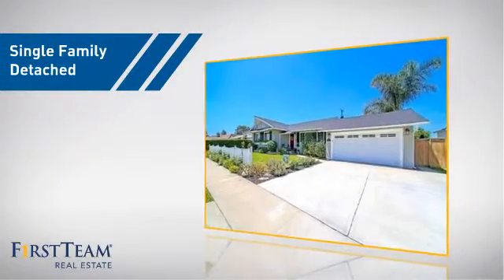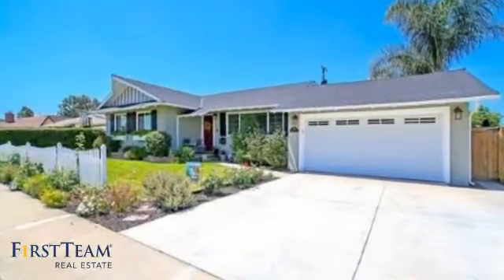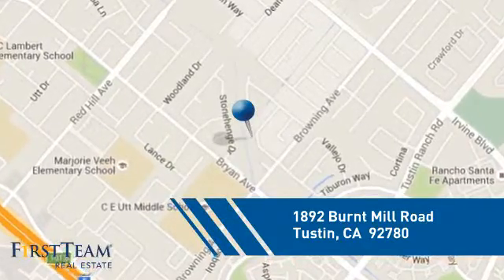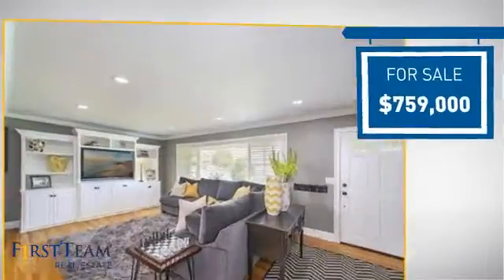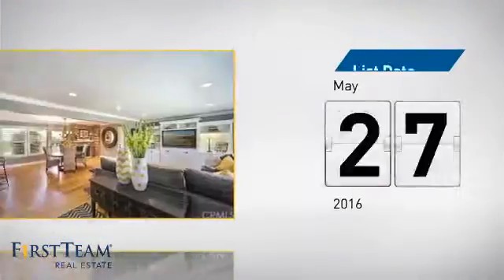This home is a great choice for those looking for comfort, convenience, and the privacy of their own home. And it's located in this area. Currently listed at just under $800,000, it just went on the market this month.